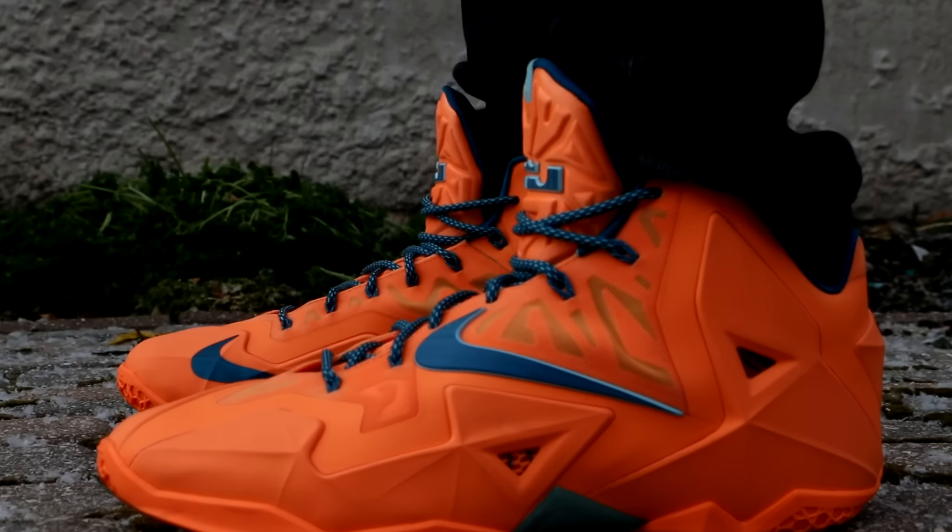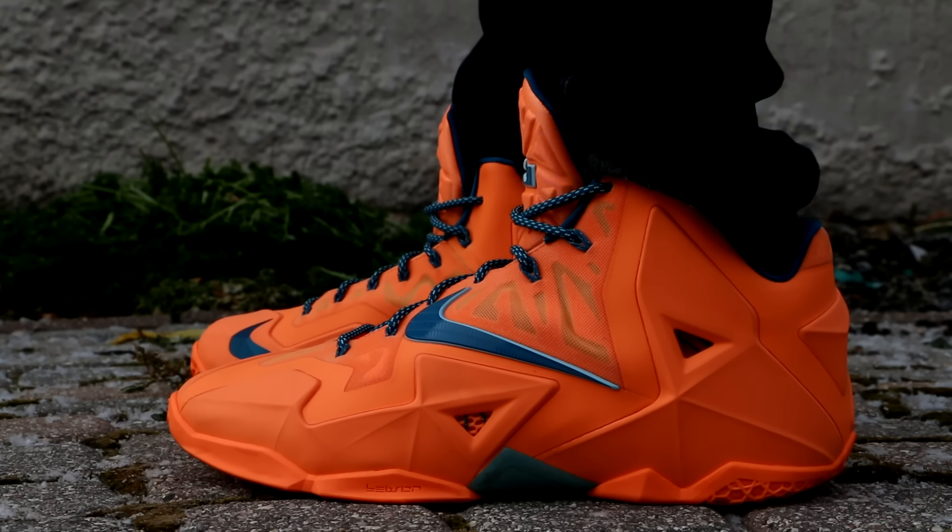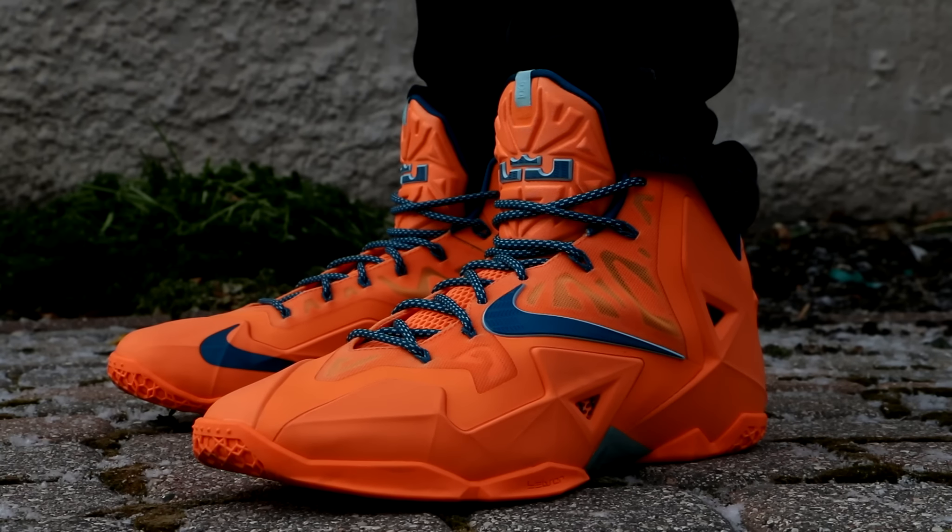What's up? Back with another episode of Weekly Sneaker Rotation. For the life of me, I cannot remember what episode we're on — maybe 29? That sounds about right. But anyway,